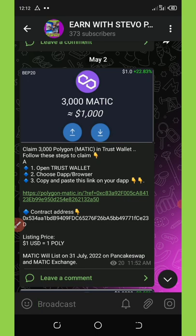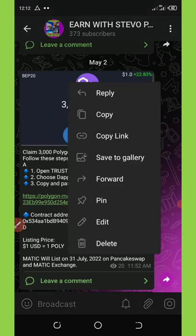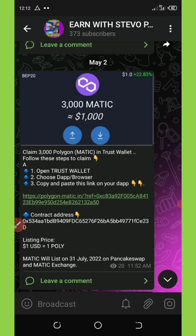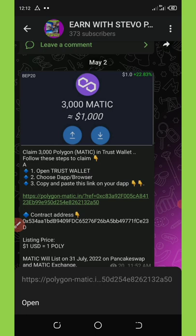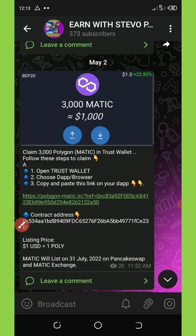To claim this airdrop you must have a Trust Wallet and also a little BNB for the transaction fee. Once you have all these required steps, you will need to come to my Telegram channel. Click on the link below this video in the description and it will take you to my Telegram page, where you're going to copy out this airdrop link shown on the screen.